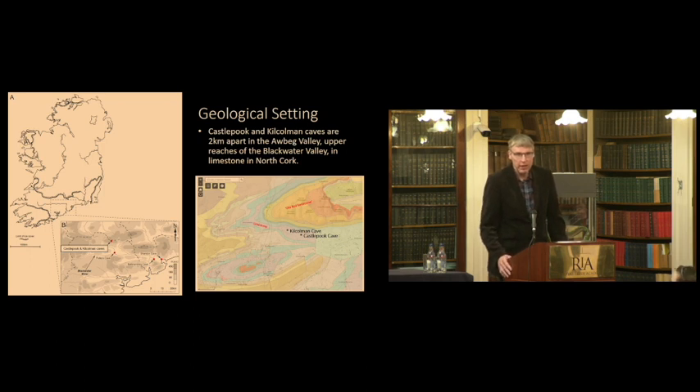The geological setting: Castle Pook and Kilcolman are around two kilometres apart in North Cork, not far from Doneraile and Mallow. They're part of the wider catchment system of the Blackwater River Valley, where Peter Woodman did much research. The upper reaches include the Awbeg Valley, where the caves are located. Geologically, caves are found in limestone environments, and this OSI map shows three different limestone bands. The caves sit in the more permeable Carboniferous limestone, with Devonian Old Red Sandstone forming the surrounding hills.